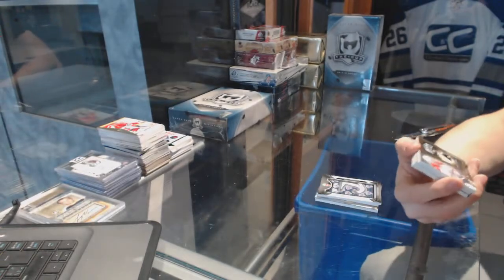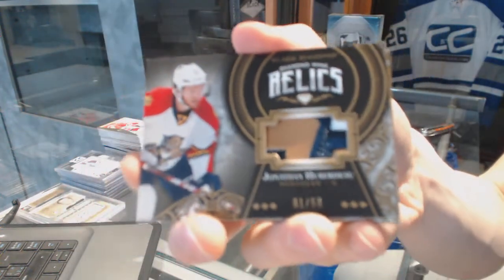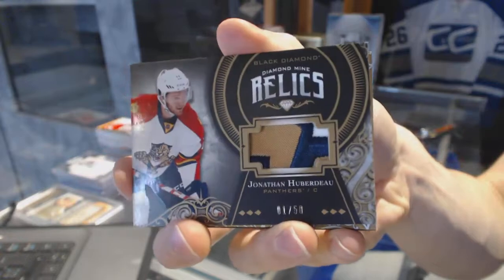Oh cool — we've got a three-color Diamond Mine relics patch numbered one of 50 for the Florida Panthers — Jonathan Huberdeau.